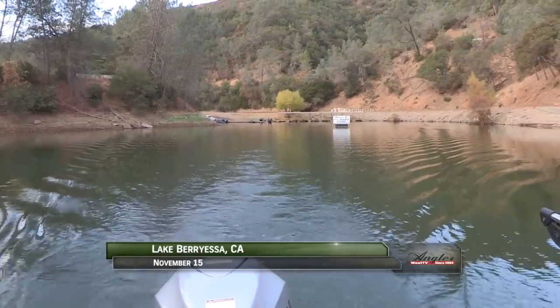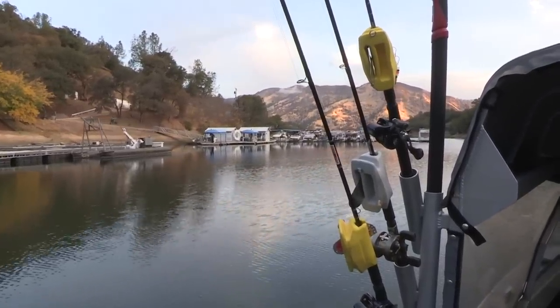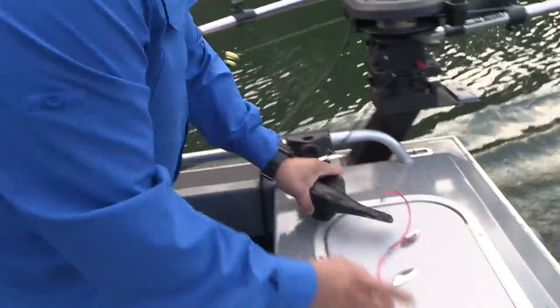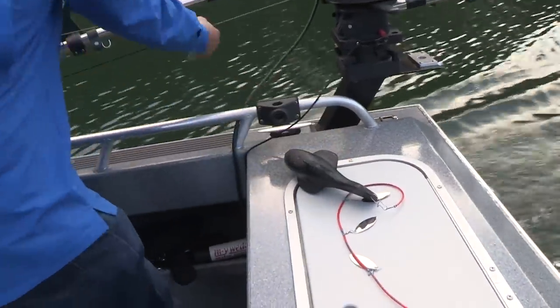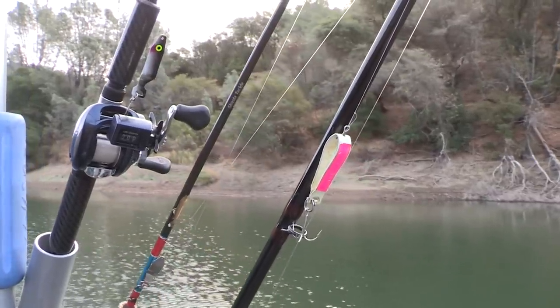It's a beautiful fall day and we're on Lake Berryessa, one of the region's top fisheries for bass, crappie, catfish, kokanee, landlocked king salmon, and rainbow trout. Today we're targeting rainbows with Cripplers and Humdingers being the main course on the menu.